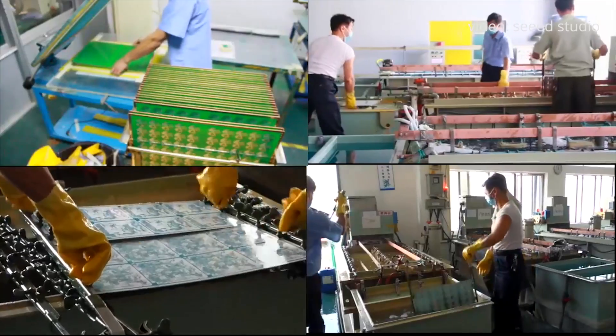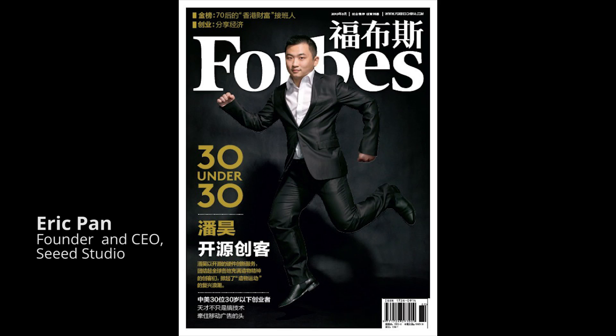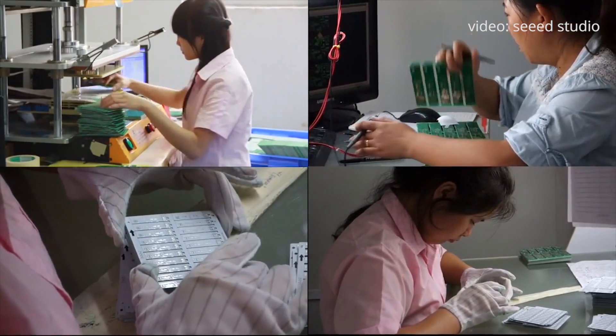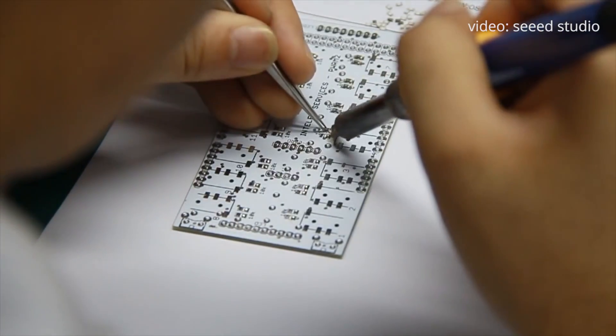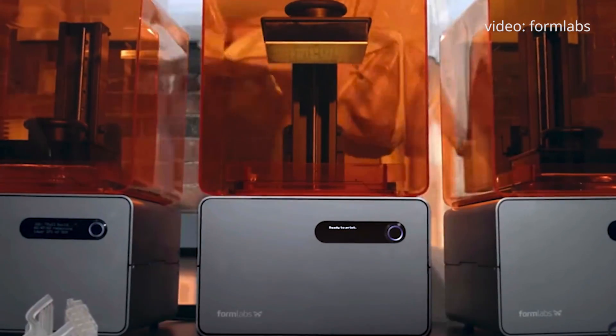We're really excited about doing the pop-up factory at Solid to show people what it actually takes to take a pile of raw components on one side and have hot fresh circuit boards and connected devices coming out on the other side. At the Solid conference, Seed Studio is going to be coming with an assembly line of electronics equipment and actually assembling some boards. We're also going to have Formlabs there with a wall of 3D printers making custom generated enclosures.